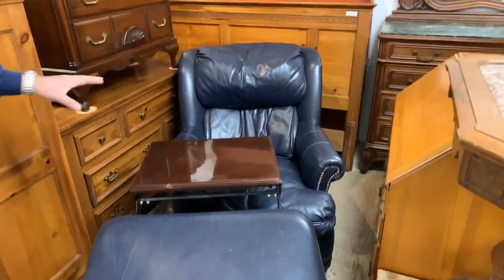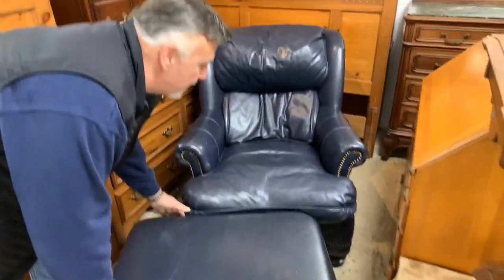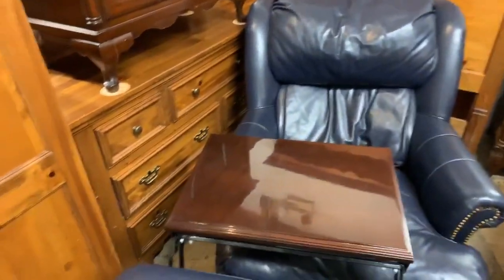This is a Hancock and Moore chair and ottoman with a self-storing table. Very expensive — nice model in a nice classic blue leather. What a nice chair and ottoman.